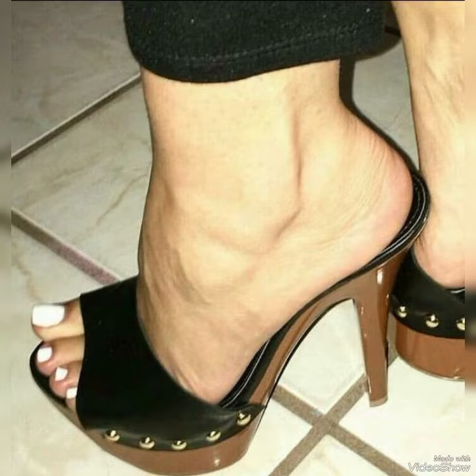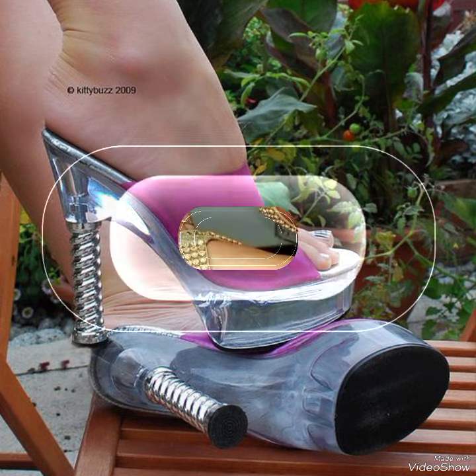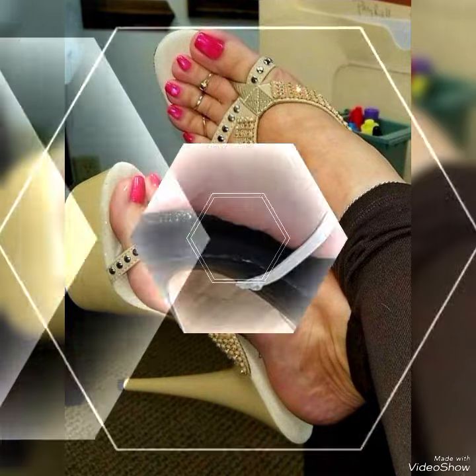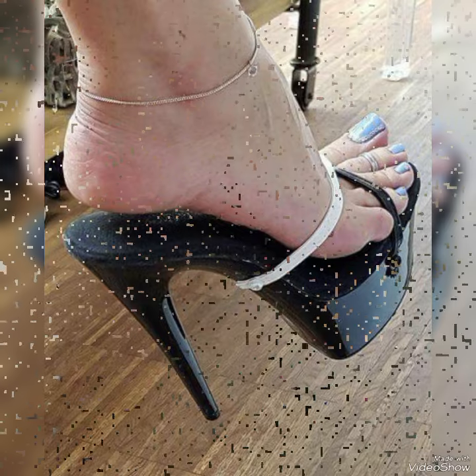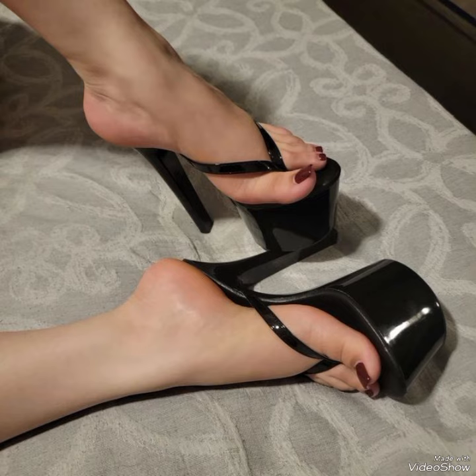Hello friends, welcome back to my YouTube channel Trendy Fashion. Today my video is about the most stunning and amazing designs of platform high heel slippers. Hi dear friends, I hope you are fine and doing well. Today I'm going to share with you a decent and amazing collection of platform high heel slippers for those ladies who want to look stylish, gorgeous, and fabulous.